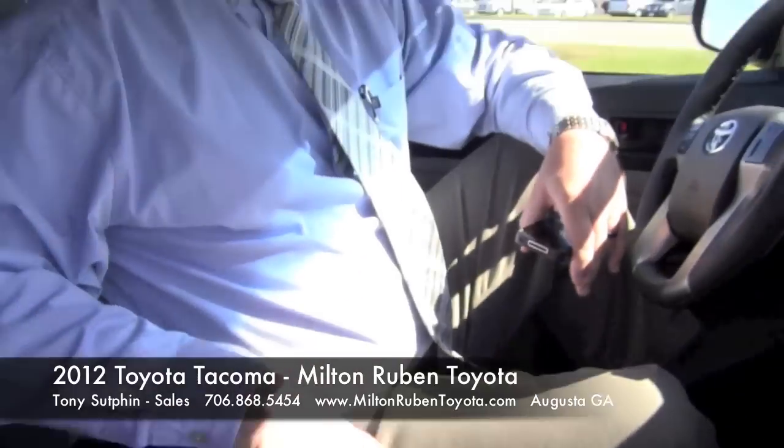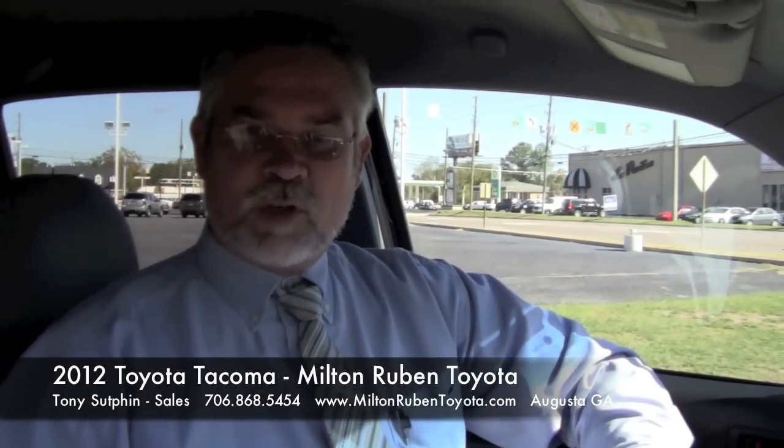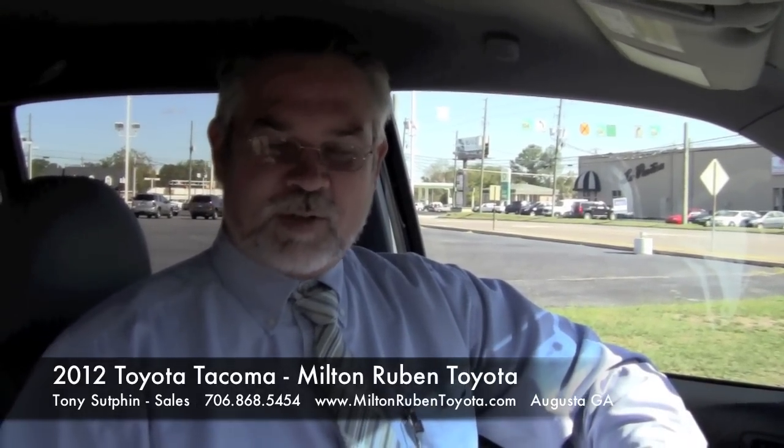This vehicle is not your daddy's Tacoma. Come see me here at Milton Rubin Toyota and ask for Toyota Tony. Thank you.